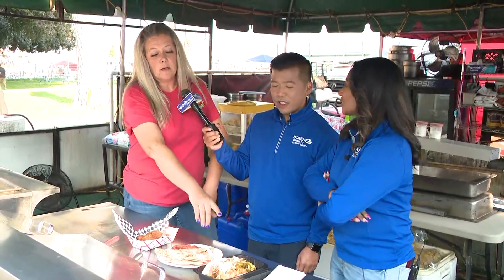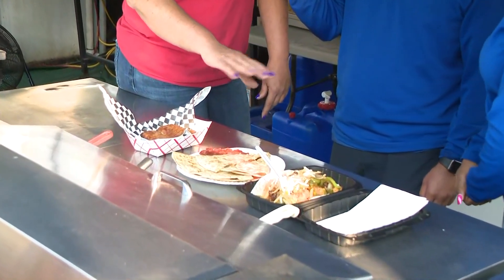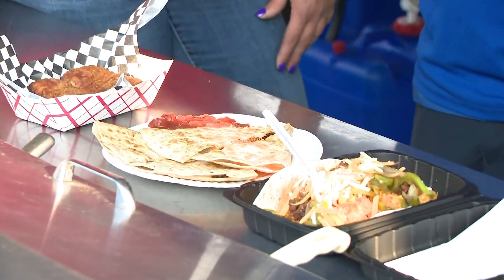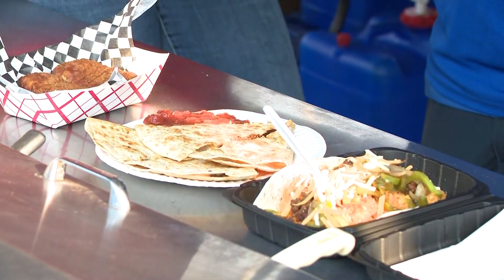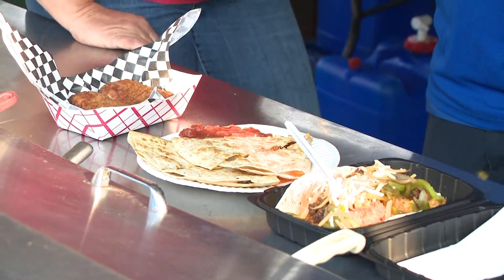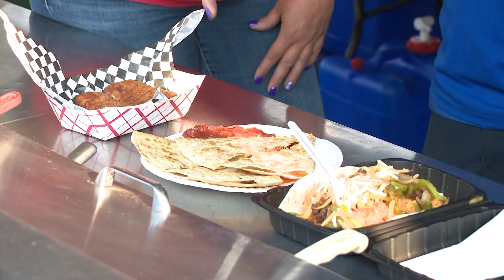So this here we have is a rice bowl — this is our fajita bowl, which is probably our most popular item. We do a lot of different rice bowls, burrito bowls, fajita bowls. It's kind of like a Subway style where you can add whatever you want to it. This is probably one of our kids' favorites — just a quesadilla.